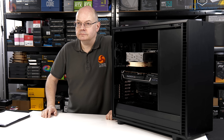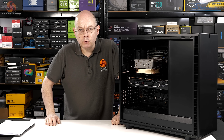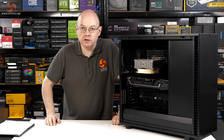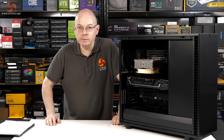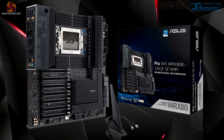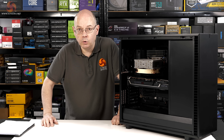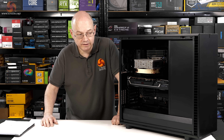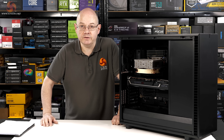Threadripper Pro was launched nine months ago — so what's new? When it launched, it was exclusive to Lenovo with their P620 workstation. Now you can buy Threadripper Pro at retail. There is also now a choice of three different motherboards: in addition to Lenovo's own board, you can get boards from Supermicro, ASUS, or Gigabyte. So you can build your own Threadripper Pro system, or you can buy one from a system integrator such as PC Specialist — and that brings us to this Sentinel system.